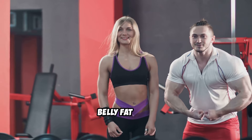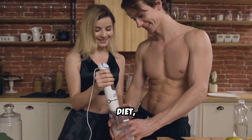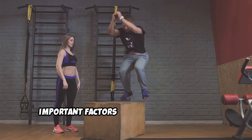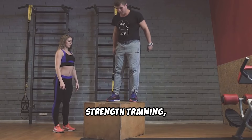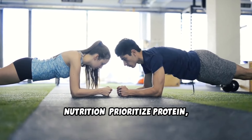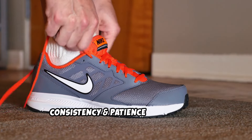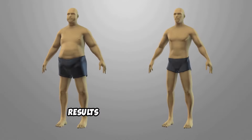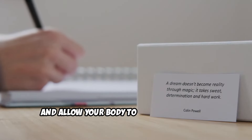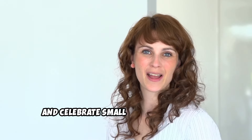Final thoughts — the path to sustainable belly fat loss. Losing belly fat is a process that requires a combination of the right exercise, diet, mindset, and lifestyle changes. Here's a quick recap: Exercise — combine HIIT, strength training, and core-focused exercises for maximum fat-burning potential. Nutrition — prioritize protein, manage your caloric intake, and choose whole foods over processed options. Consistency and patience — focus on the process and stick with it; results will come over time. Rest and recovery — prioritize sleep, manage stress, and allow your body to recover properly. Mindset — stay motivated, be kind to yourself, and celebrate small wins along the way.